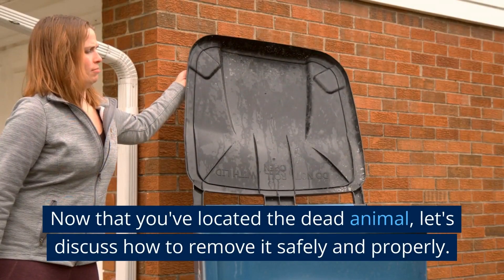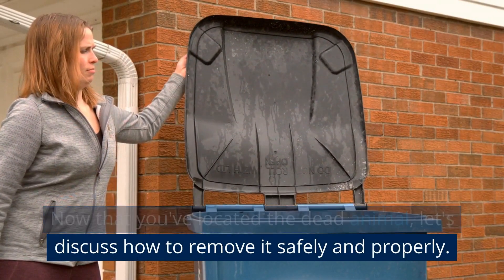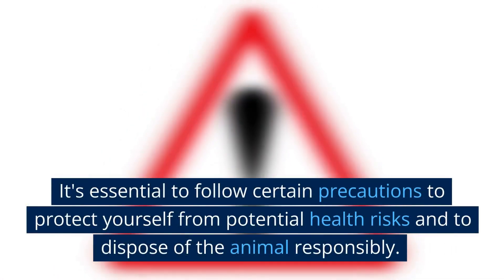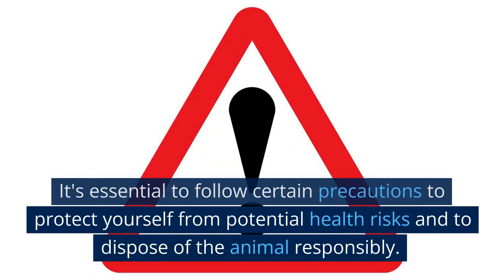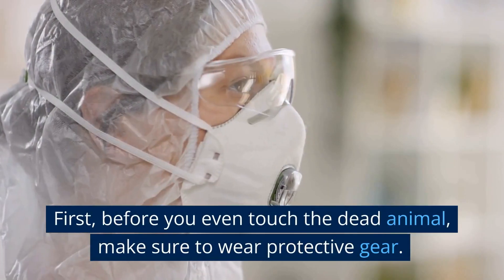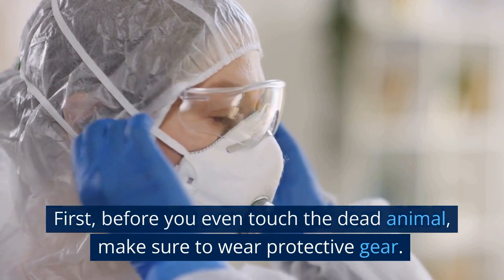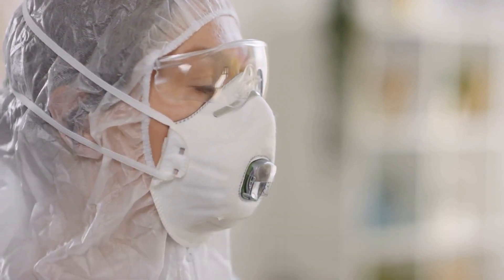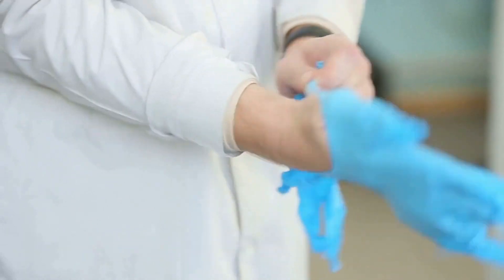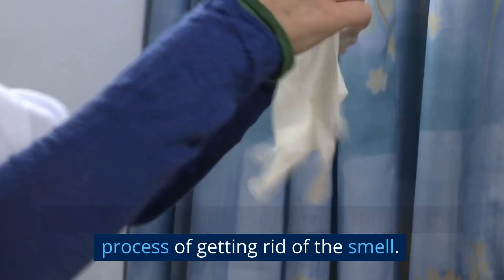Remove the dead animal. Now that you've located the dead animal, let's discuss how to remove it safely and properly. It's essential to follow certain precautions to protect yourself from potential health risks and to dispose of the animal responsibly. Before you even touch the dead animal, make sure to wear protective gear — this includes gloves, a face mask, and goggles. You'll need to wear these items all through the process.